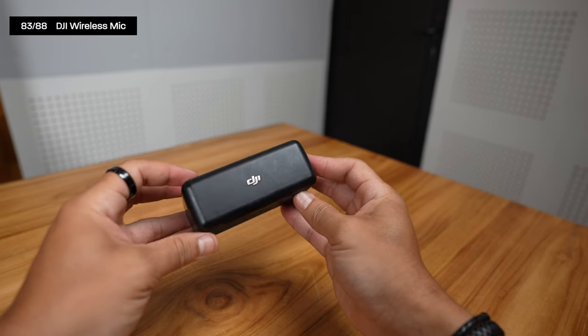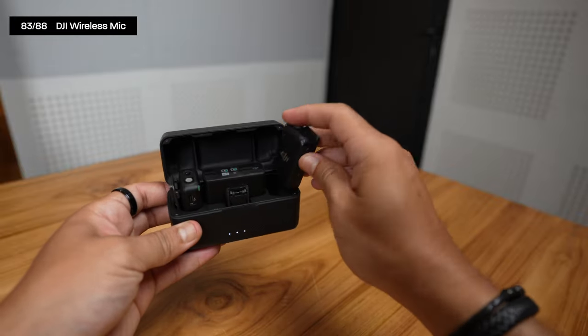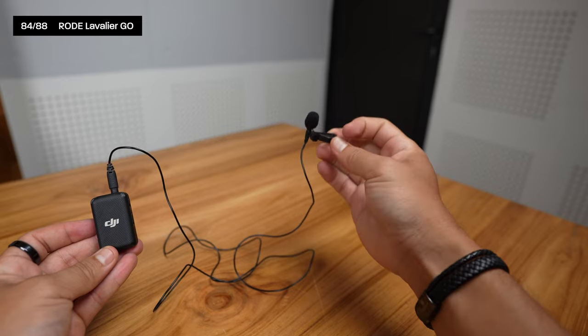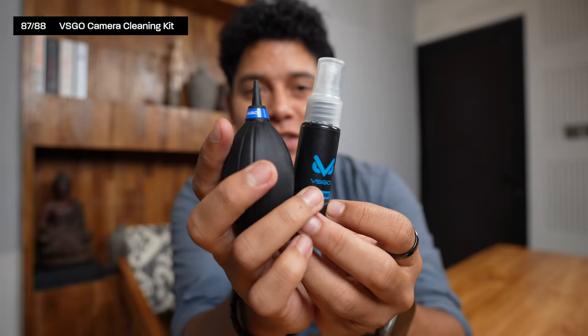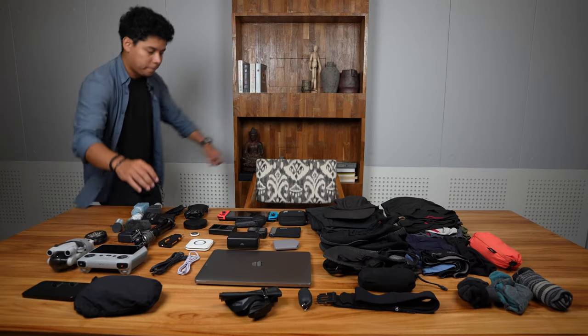I use the DJI Wireless Mic for recording from far away — it has two transmitters and a receiver that works with both camera and iPhone. I hide the microphone using a Rode Lavalier GO. For voiceovers, I use the Rode VideoMic GO II, which is USB-C, connected to a Ulanzi M208 stand. I also carry a camera cleaning kit from K&F Concept. All of this camera gear goes into the Tenba Element Tech Case.